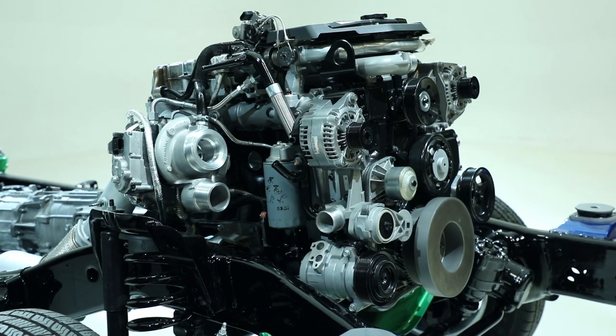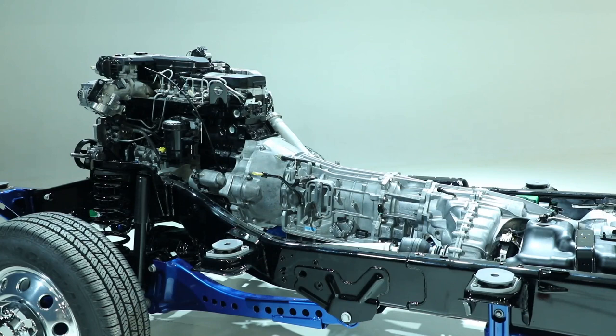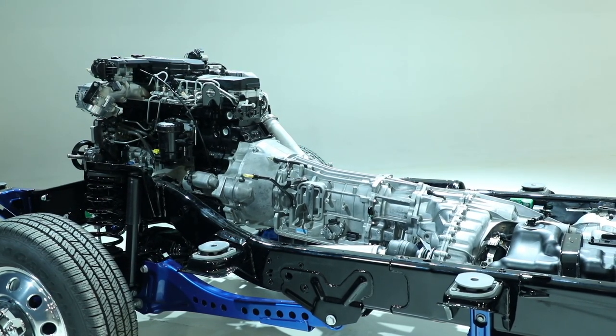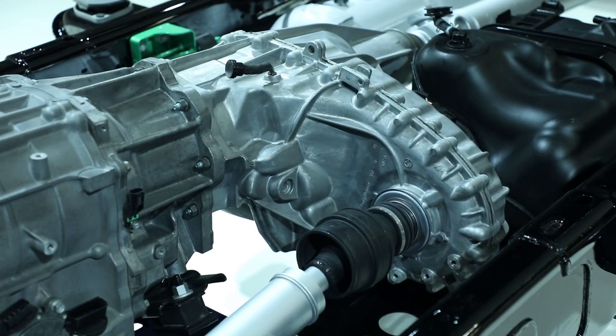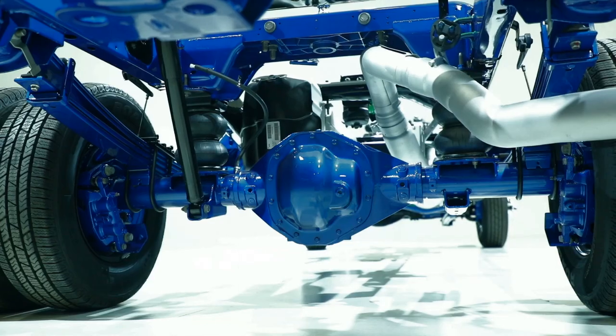Once you have that under the hood, you've got to be able to get that thousand pound-feet to the road. So we started with the engine up front, went into an all-new Aisin six-speed transmission, new transfer case, new drive shaft, new axles both front and rear, and then there were even modifications to the suspension.